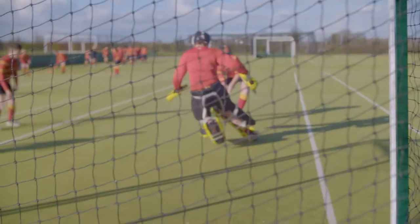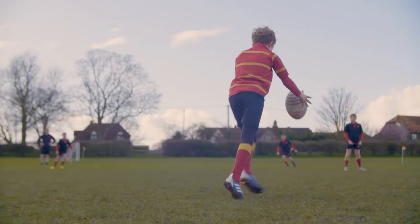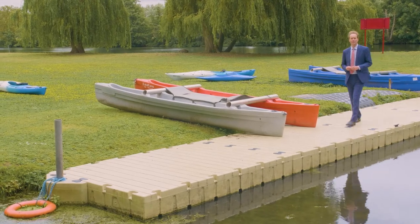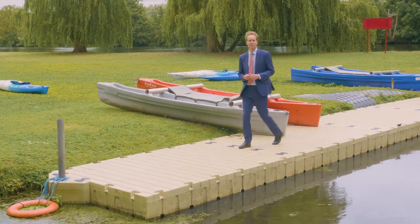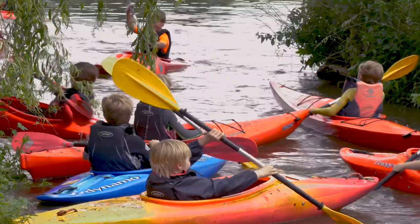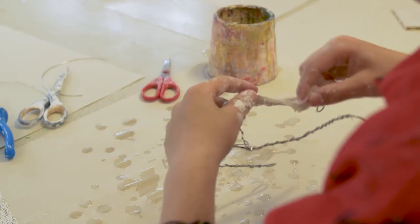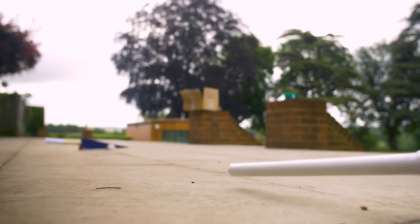We believe that the life lessons boys learn from sport, such as teamwork, resilience and a competitive instinct, are invaluable. The Molesford setting provides the most wonderful environment to explore the many after-school extracurricular opportunities from which boys can choose. An extensive list includes wide-ranging activities such as sailing, kayaking and paddleboarding, as well as multiple creative options which all help to develop self-confidence, self-esteem and a sense of achievement.